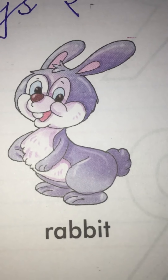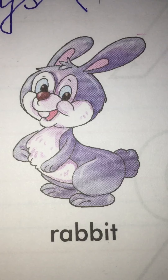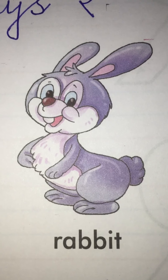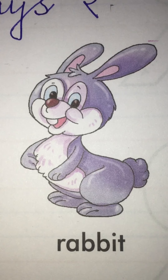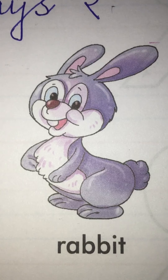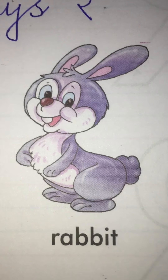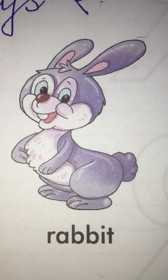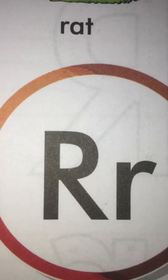And which picture is this? Rabbit. And rabbit starts with which sound? R. And R is the sound of which letter? R.